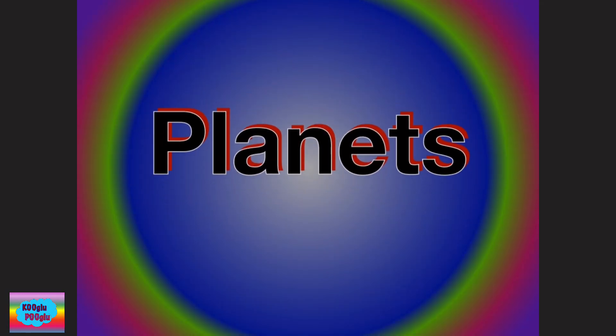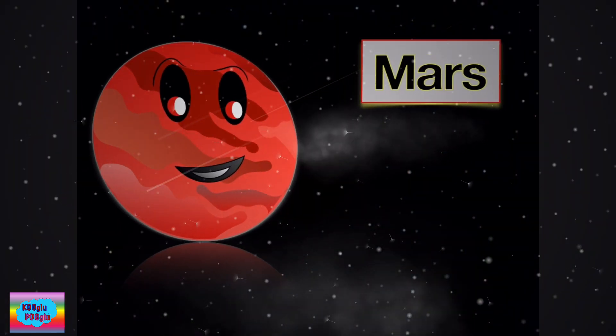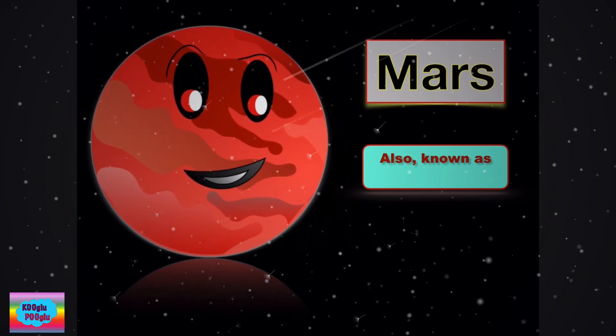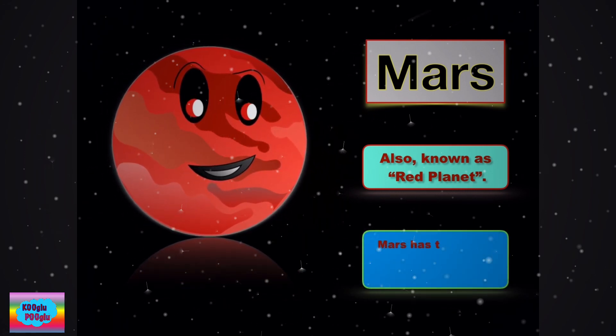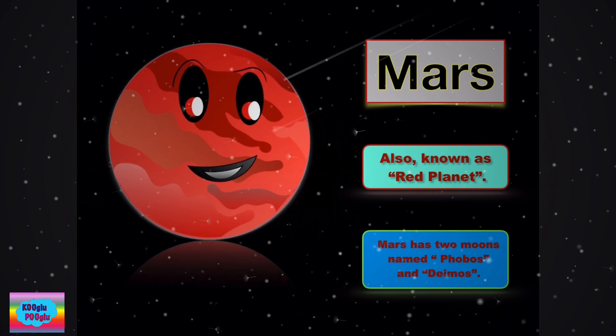What are planets? Let's learn about them. How many planets do we have? We have 8. The first one is Mars, also known as the red planet. Mars has two moons named Phobos and Deimos.